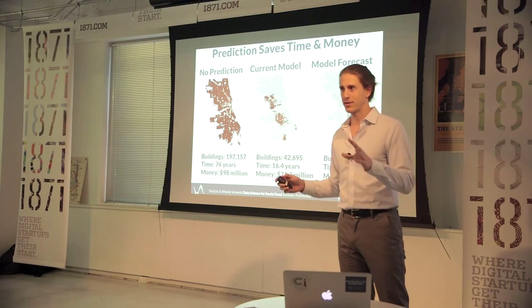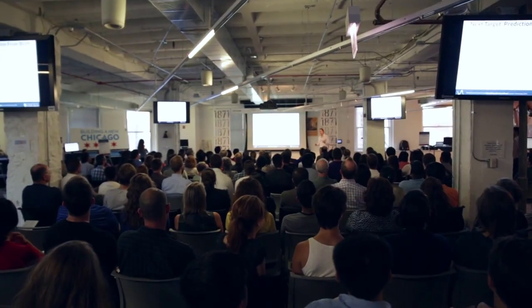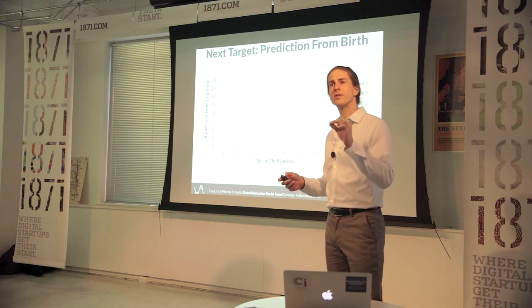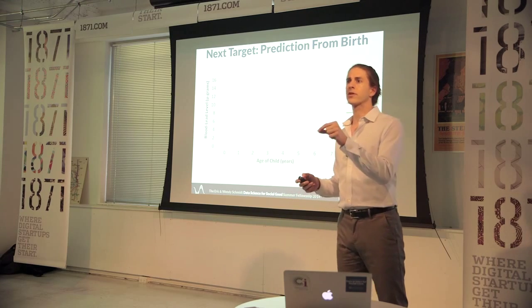Compare that with $100 million in almost 80 years — we're calling this a data science success story. Having said that, home inspection is still costly and time-consuming. I want to leave you with one extra approach we've been looking at, which is to focus on identifying at-risk children instead of at-risk homes.